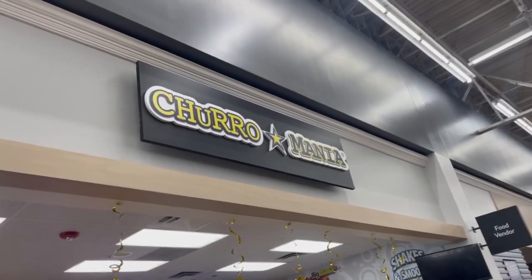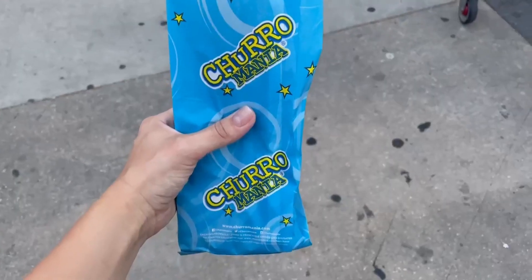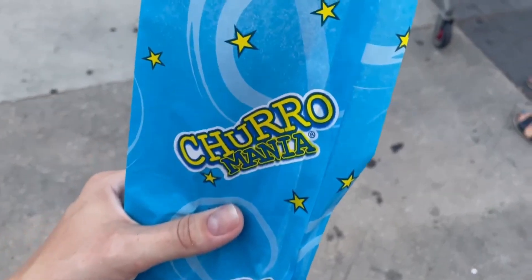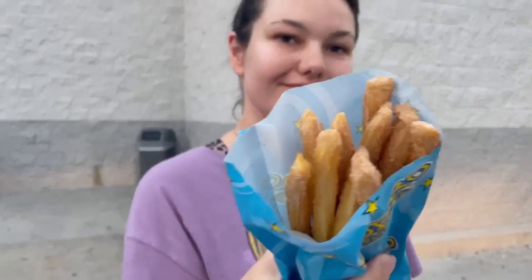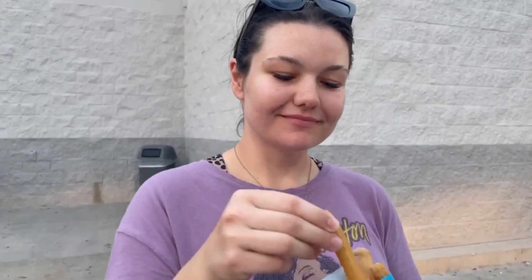First of all, let's do churros. Churmania has a lot of good churros for sure, and it was just like three dollars. I got about 17 small ones, because one big one is honestly too much for me.